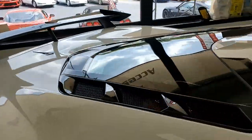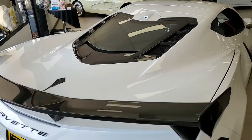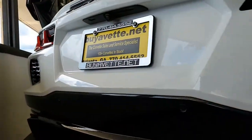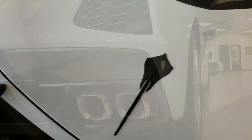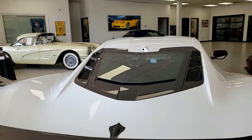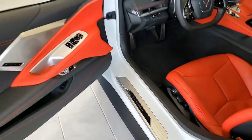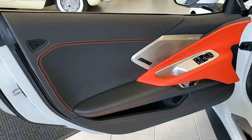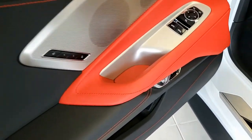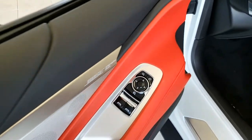The factory features include the $7,300 2LT Preferred Equipment Group. That includes the heads-up display, Bose 14-speaker AM/FM/XM/MP3 stereo with steering wheel controls. This car also has navigation, performance data recorder, auto-dimming mirrors, heated and vented seats, heated steering wheel, power-heated folding side mirrors with turn indicators and auto-dimming driver's side, blind-spot zone alert, and rear cross-traffic alert.